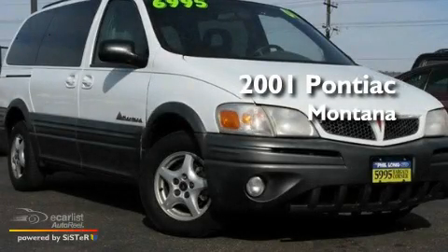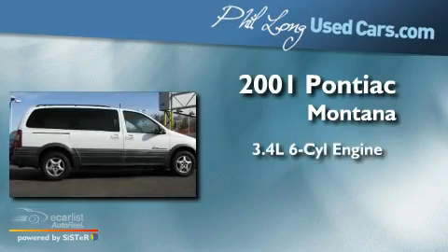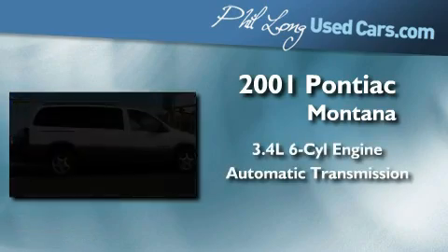This is a 2001 Pontiac Montana. There's a 3.4-liter, six-cylinder engine and an automatic transmission.